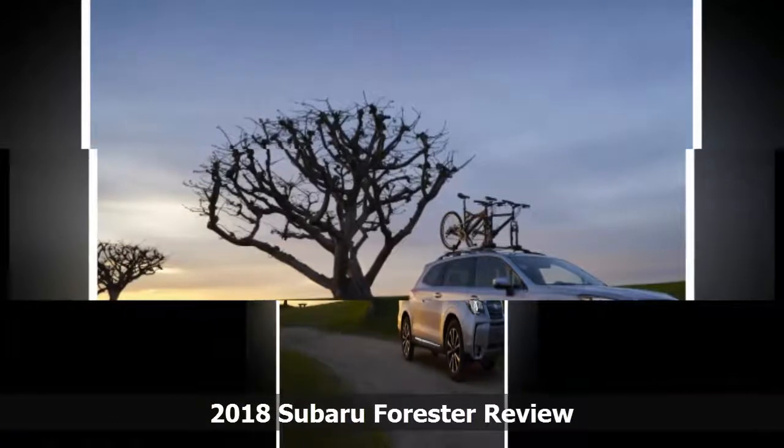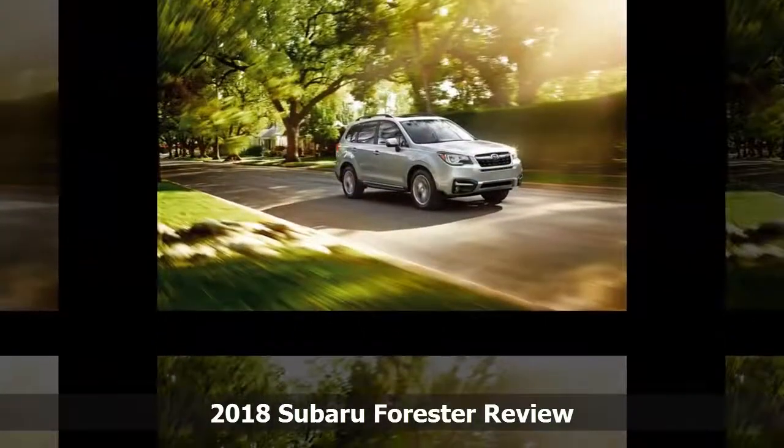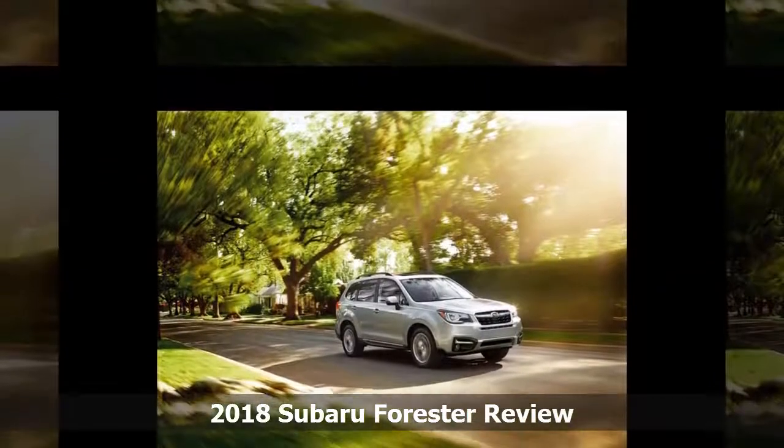Top-of-the-line Forester Touring versions, however, are the only ones with a 440-watt premium audio system and 8 speakers, and the excellent one-touch folding rear seatback.